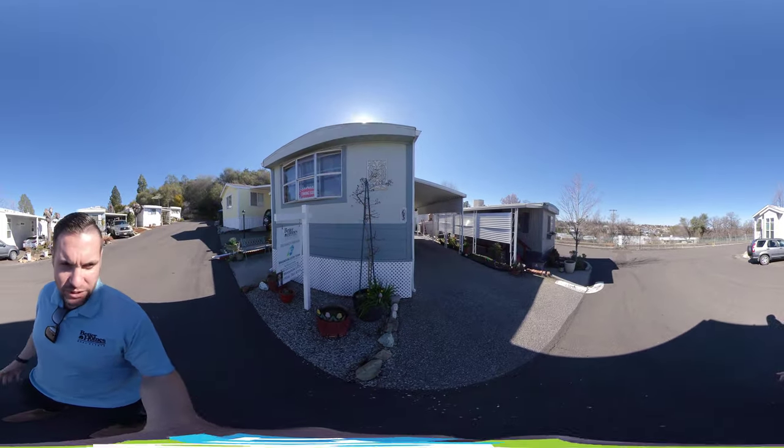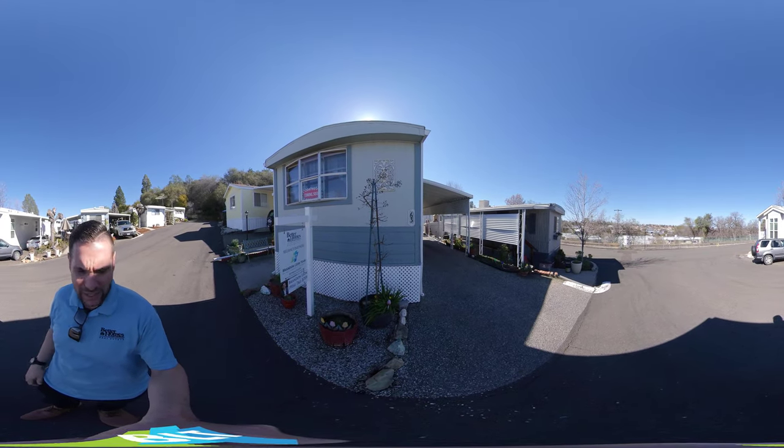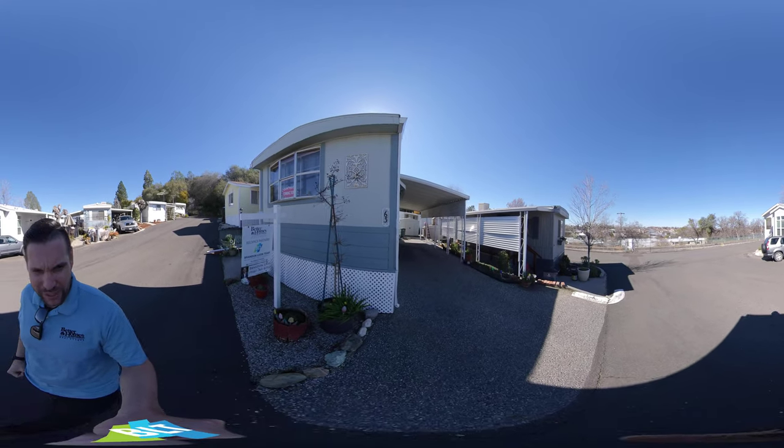So this is a real 360 tour. You can actually take your finger and scroll all around the whole screen — up, down, wherever you like. So it's the next best thing to being in person.